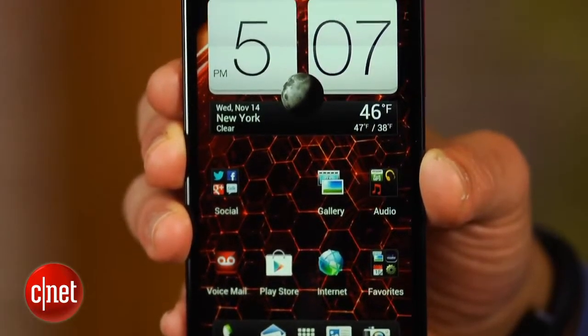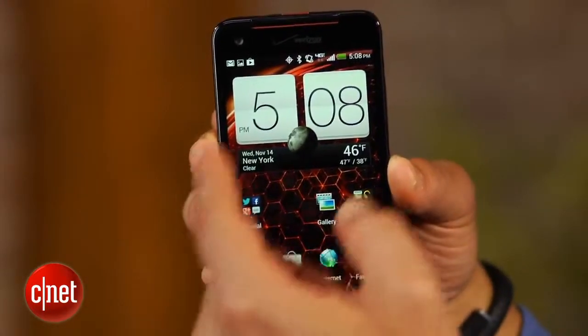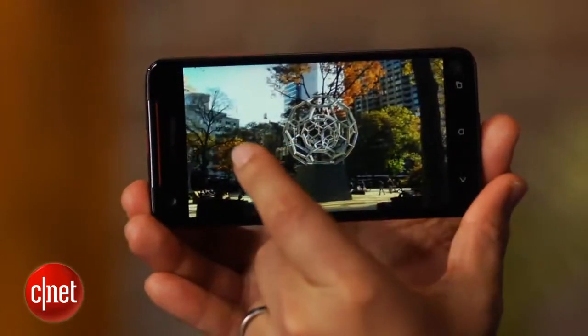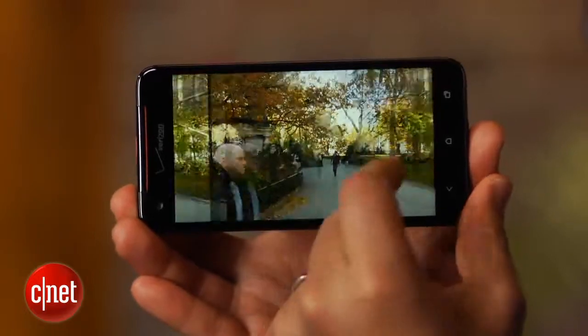You may ask, what's so special about the Droid DNA? Well, lots. First, the Android handset features a big 5-inch Super LCD 3 screen that's bright and boasts a sharp 1080p resolution, which HTC claims translates into 440 pixels per inch.